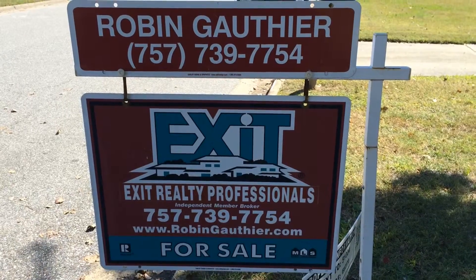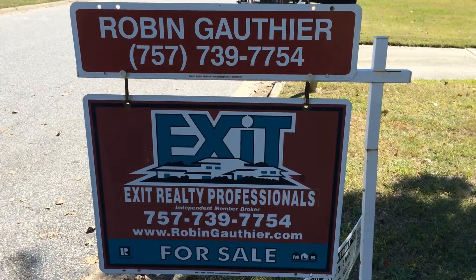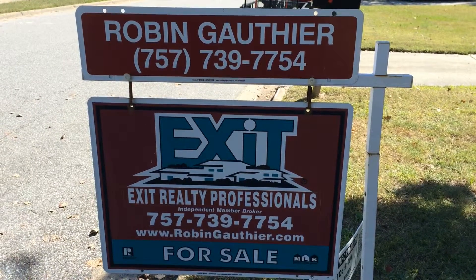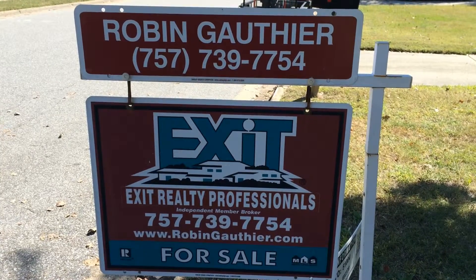My name is Robin Gothier with Exit Realty Professionals. Please feel free to give me a call at 757-739-7754 if you have any additional questions or would like to schedule a showing. You can also send me an email at robinsoldmyhome@gmail.com. Thank you and have a great day.